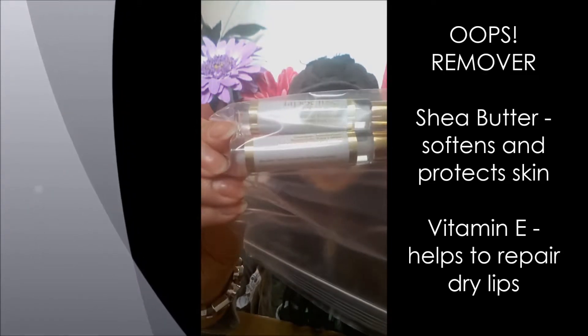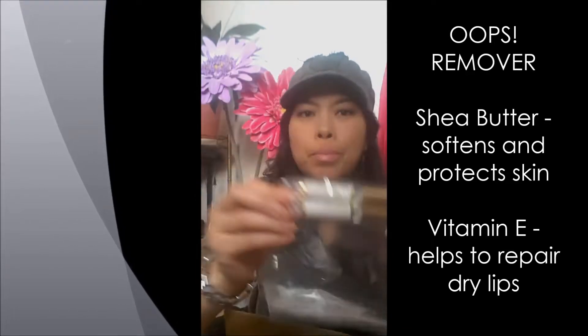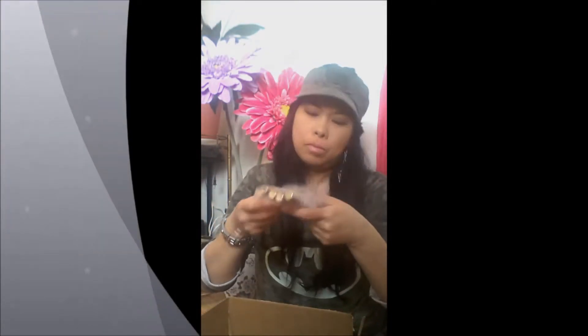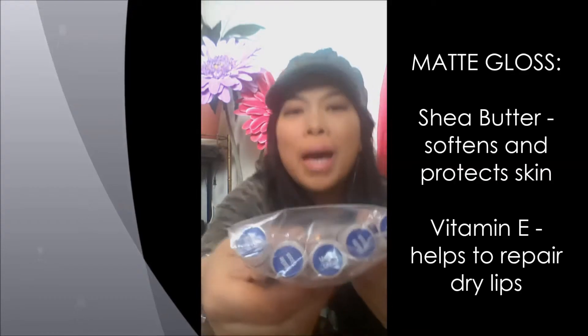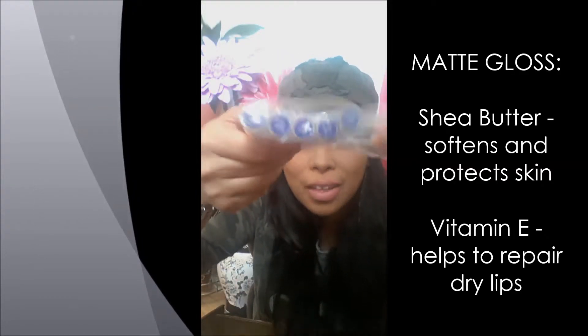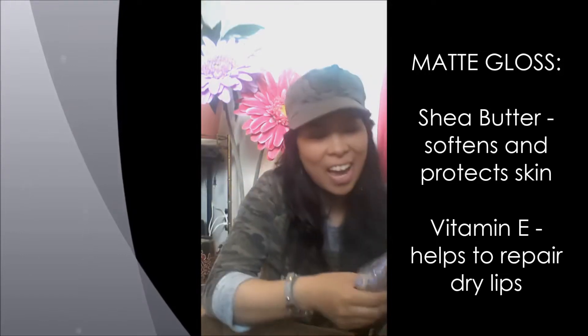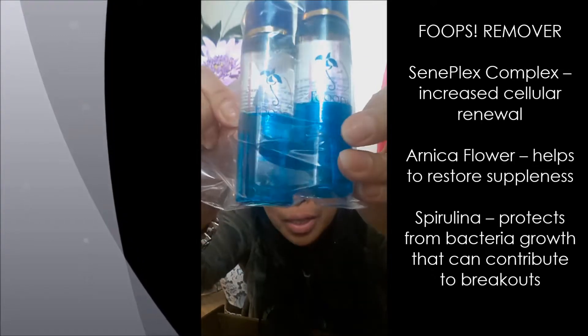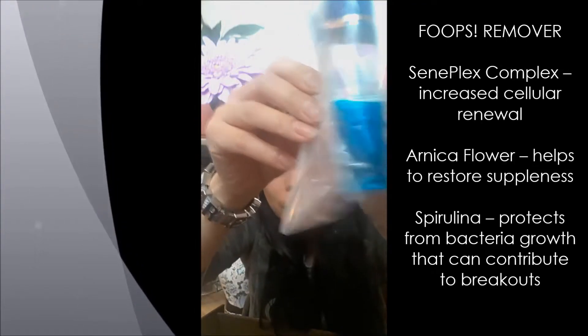This stuff here is called Suits Remover — it's basically what you use to remove it. For me I use coconut oil and wait till the night after, but if I want to remove it right away this is what you'd use. And I guess this is the Matte Gloss — so if you don't want a shiny gloss on your lips, you've got the matte option too.